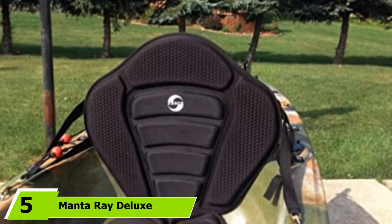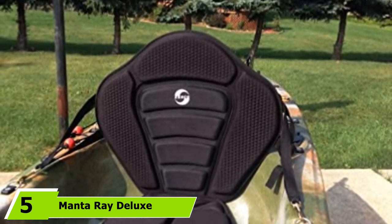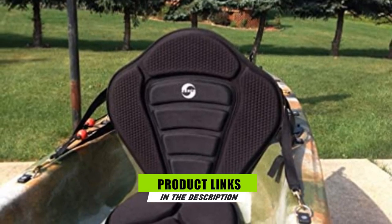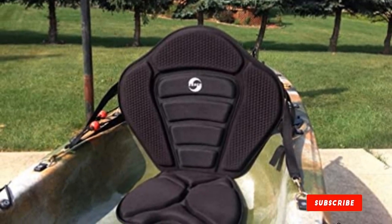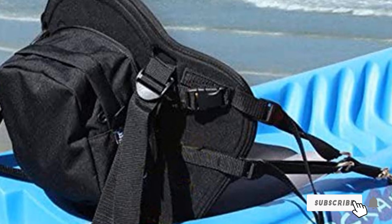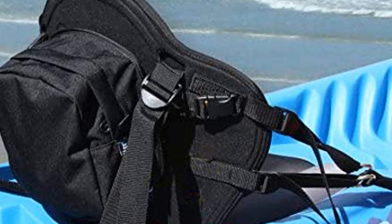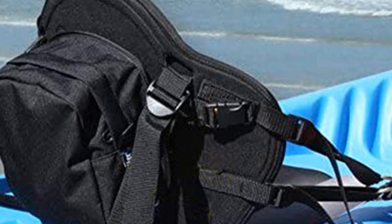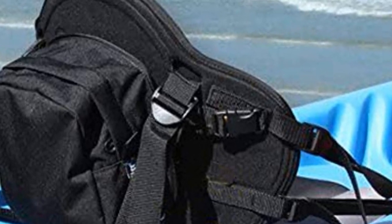At the fifth position of our list, we have the Manta Ray Deluxe Seat. This model strikes the right balance between lightness, functionality, and extreme comfort. It's a king-size chair with a 21.5x15-inch bottom and a 19-inch back. Paddlers taller than 6 feet can finally enjoy a decent trip free of backaches, and the seat is padded with a thick layer of EVA foam that's easy on your back and buttocks.